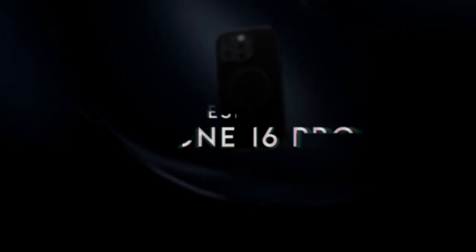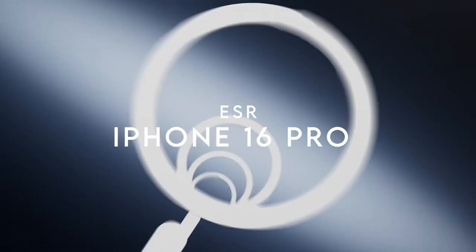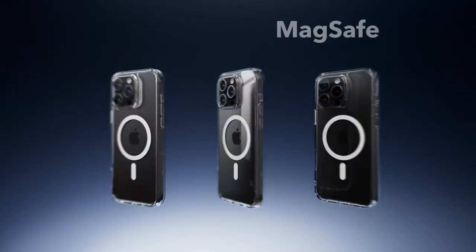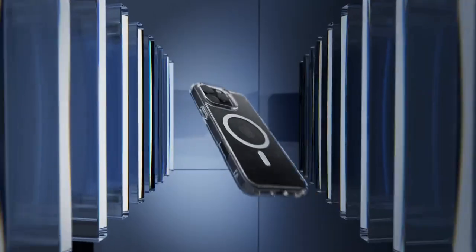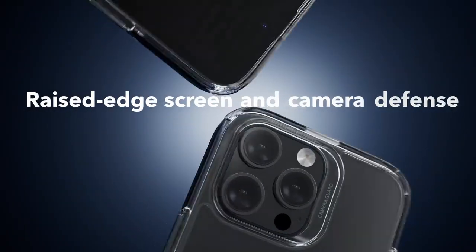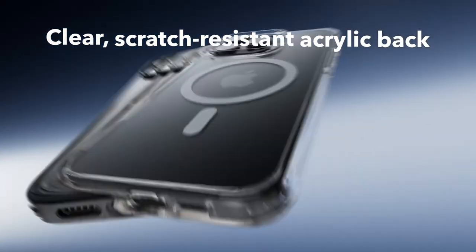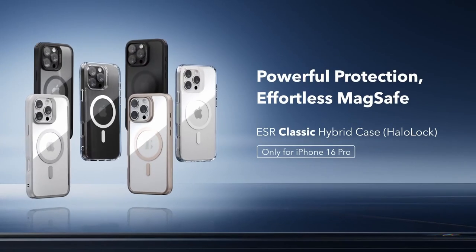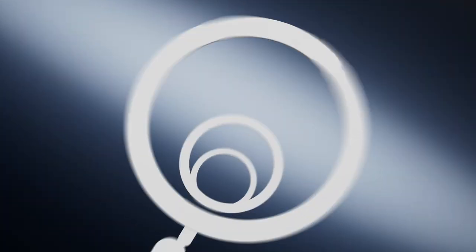At number six, the ESR case for the iPhone 16 Pro is packed with standout features. It maintains full functionality with precise cutouts for speakers and ports, plus easy-press buttons. One of the most impressive aspects is the stronger magnetic lock, boasting an incredible 1,500 grams of holding force, ensuring faster and more efficient wireless charging alongside a secure attachment to any MagSafe accessory.